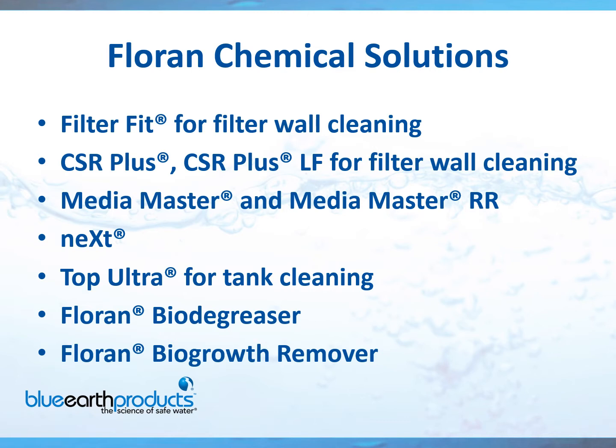Media Master is a granular solution — that's what we use for media cleaning, which I'll discuss in detail later. Media Master RR means it's recycle ready, allowing you to neutralize the product and the water in the media and move it back to the head of the plant. The next granular product has two components: the media and the catalyst. You simply apply it over the top of your media, add a little water, and it starts the cleaning process in your filter.